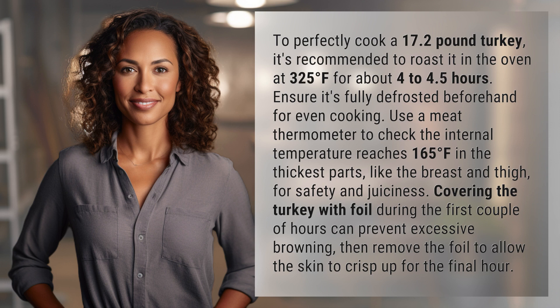Covering the turkey with foil during the first couple of hours can prevent excessive browning. Then remove the foil to allow the skin to crisp up for the final hour.